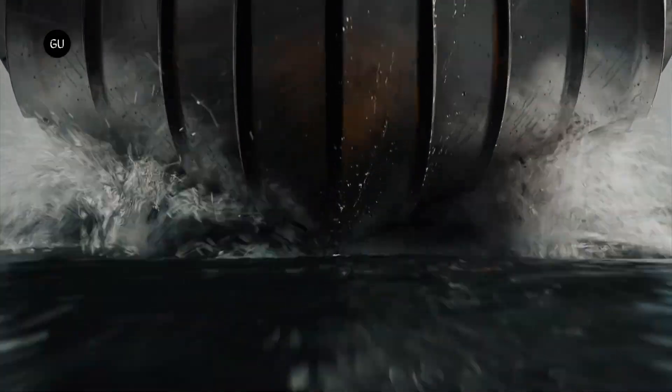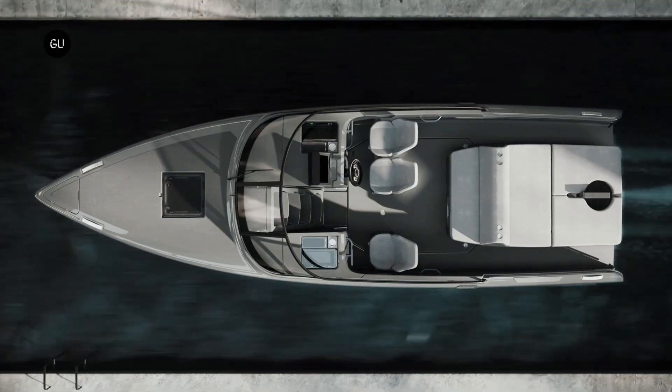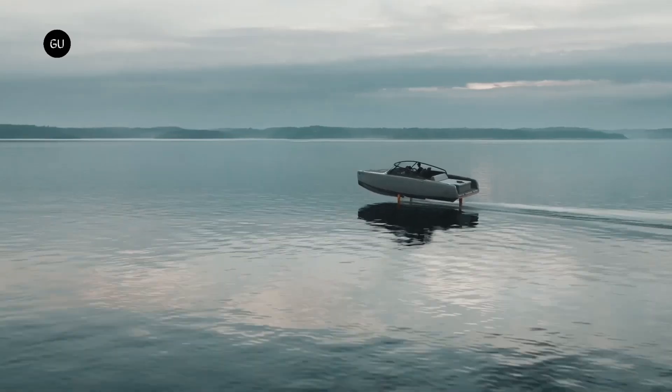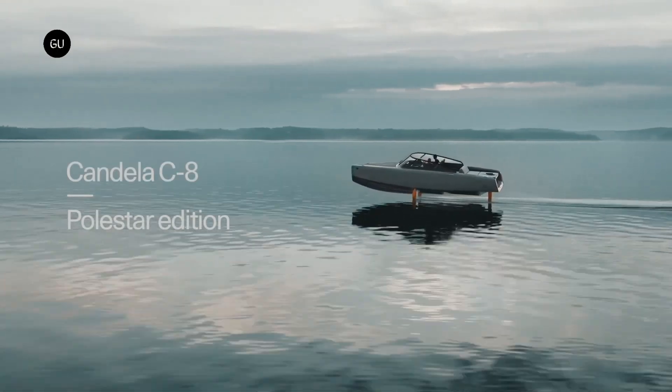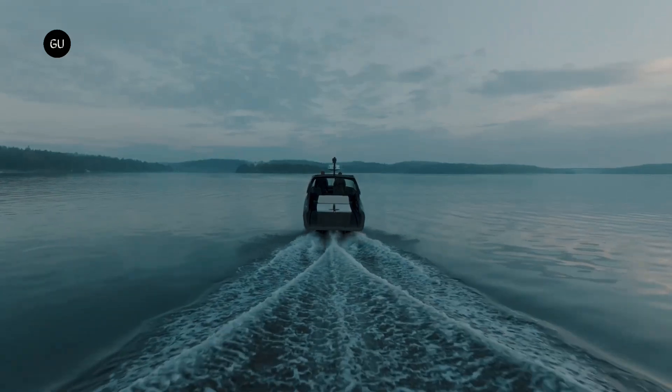Sweden-based boat manufacturing company Candela and Polestar unveiled a sustainable luxury vessel, the Candela C8 Polestar Edition. The limited-edition boat is equipped with the Candela Seapod 45 or 50 kW motor that gives a cruise speed of 22 knots and a maximum speed of 27 knots.